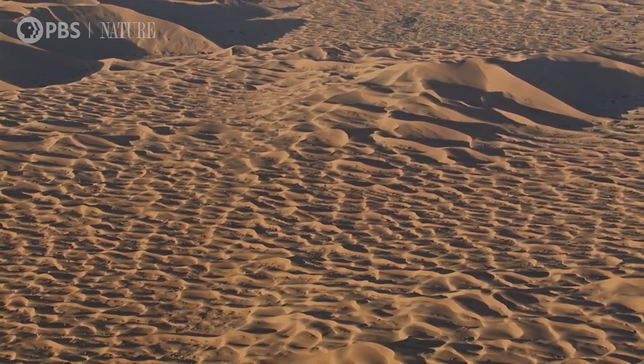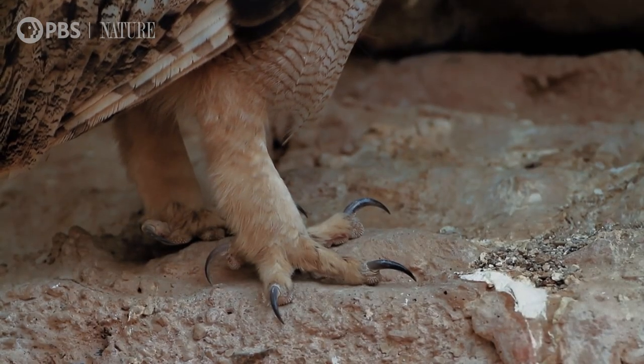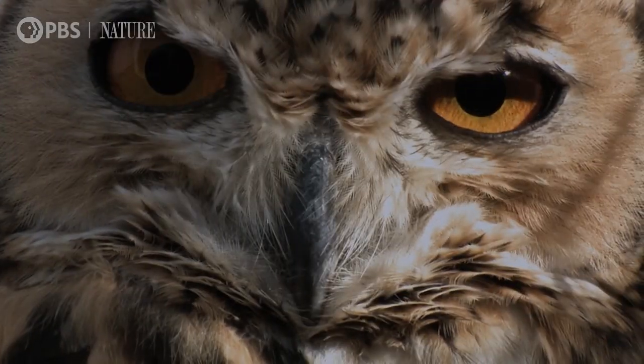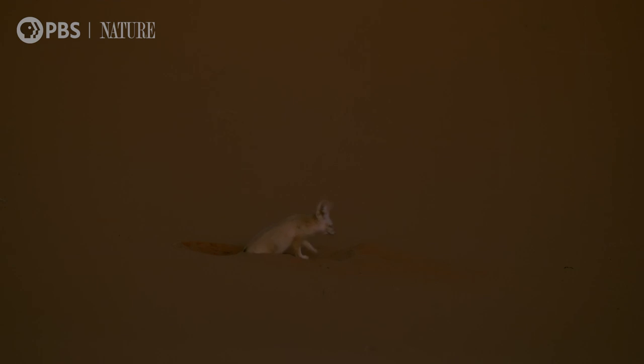An unwary fennec is small enough to be caught by feral dogs and even eagle owls. But their sand-colored coats make them less conspicuous.